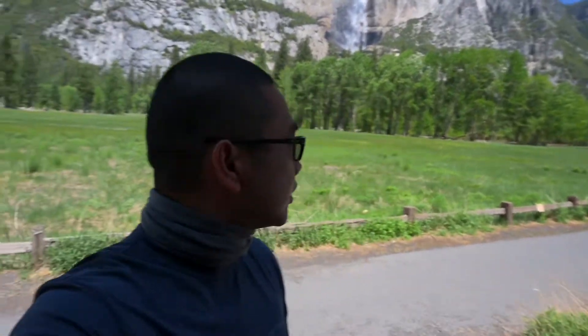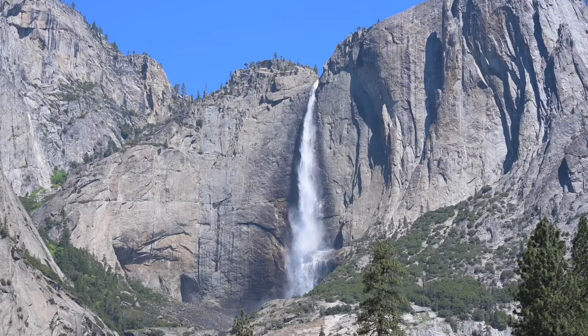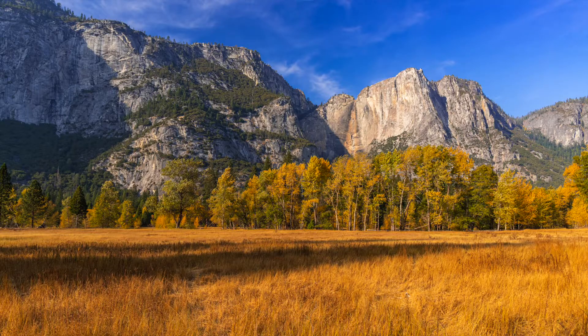We are here in one of the meadows — behind me, that's Yosemite Falls. We were here back in November when it was fall, and now it's springtime. There are tons of water and lush greens around everywhere. So tomorrow we're going to hike Half Dome. It's 5,300 feet elevation gain — that's a lot.